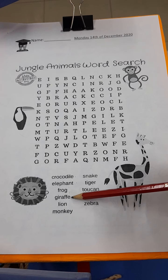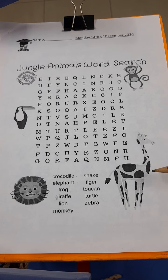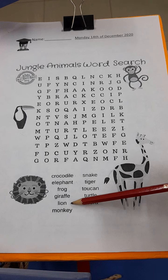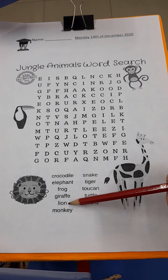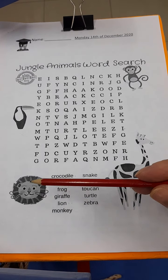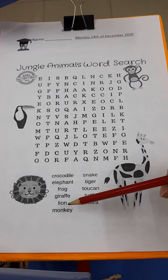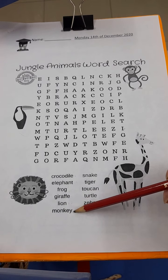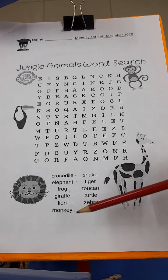Do you know a giraffe? It's this guy with a long neck. Next one is lion. That's this cute kitty cat over here — he's not really cute, he's very dangerous. Be careful! Lion. Next one: monkey.